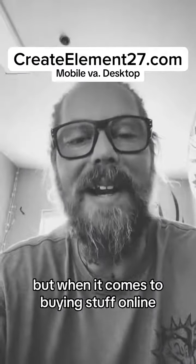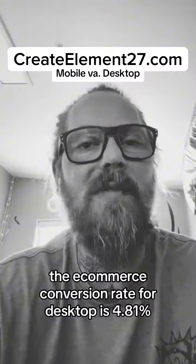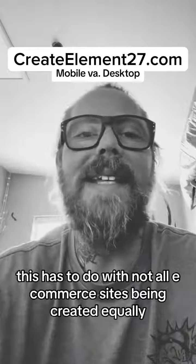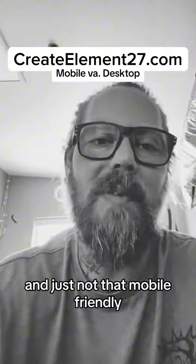But when it comes to buying stuff online, the desktop still leads the way. The e-commerce conversion rate for desktop is 4.81%, while for mobile devices it's only 2.25%. This has to do with not all e-commerce sites being created equally and just not being that mobile-friendly.